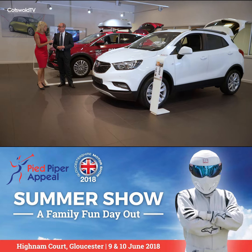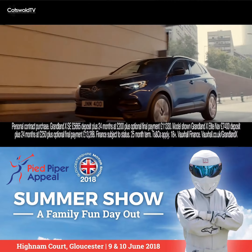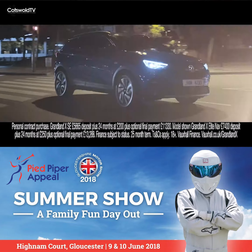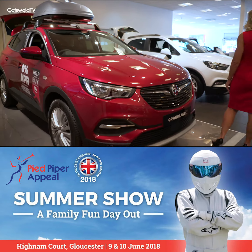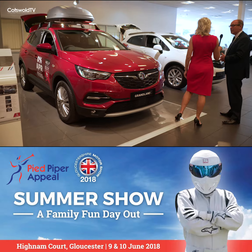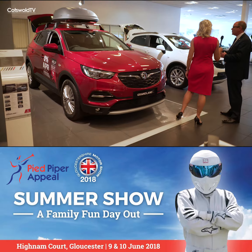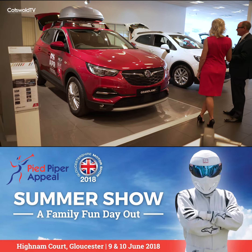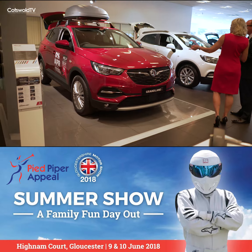And as part of the X range, we've also got the Grand Land X. That's a new introduction to the range that started sales a few months ago and has proved very popular since it came out. It's obviously a larger vehicle, though a completely different vehicle from the Mokka — it's that pedigree of SUVs moving up into the X range.